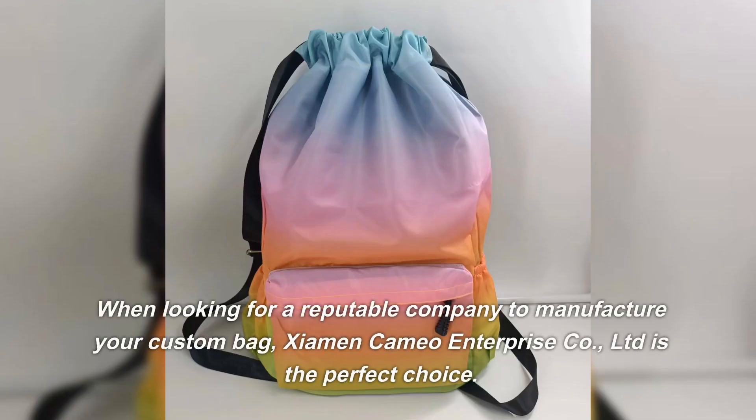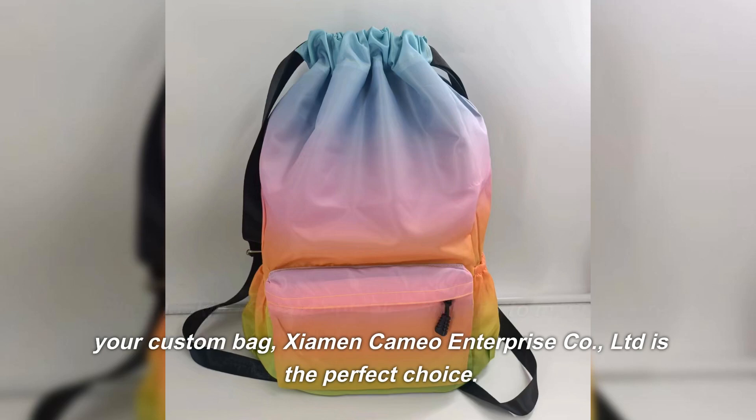When looking for a reputable company to manufacture your custom bag, Xiamen Cameo Enterprise Company Limited is the perfect choice.